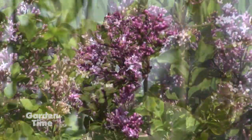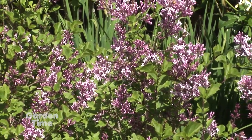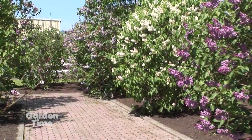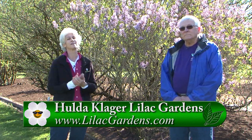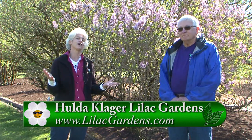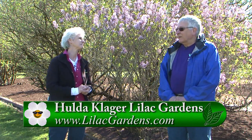There are lilacs for everyone, for every kind and size of garden. When you come out to the garden, you can see so many different ones, so many different colors. It's a long bloom season because some bloom early, middle, and late season. Come out here with your family and friends, bring your camera, and enjoy strolling through the garden this year.